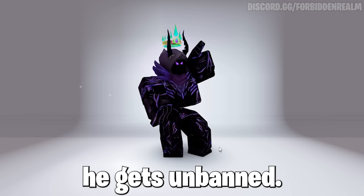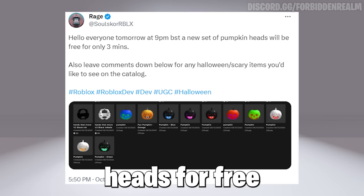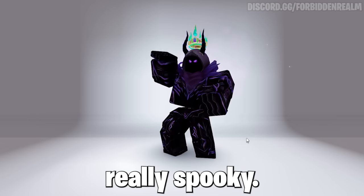Now here the creator Rage today will be releasing some cool free Halloween heads for free, as the time showed, so subscribe to know when it releases soon. The dynamic head looks really spooky.